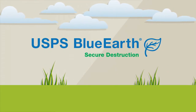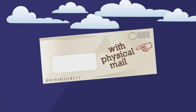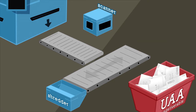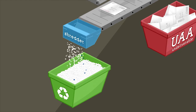Secure Destruction is a new USPS mail service offering that integrates digital technology with physical mail. Using the intelligent mail barcode, mailers have the option of having undeliverable return-to-sender first class letter size mail automatically intercepted and securely destroyed.